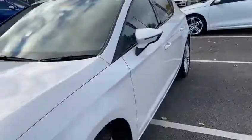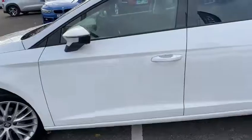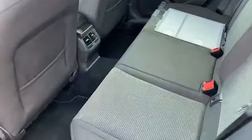We've got the lovely alloy wheels and slightly tinted black windows in the back. If I just step inside for you, we've got a lot of space in here.